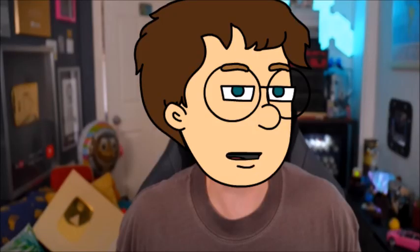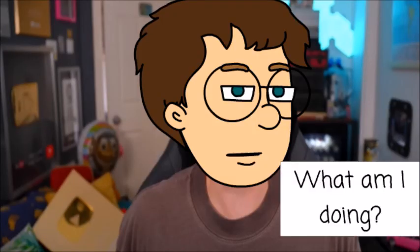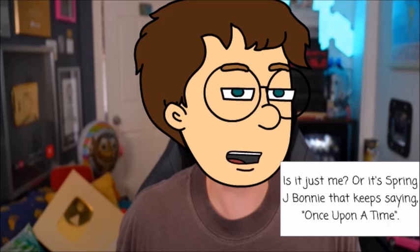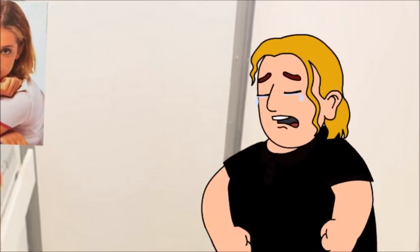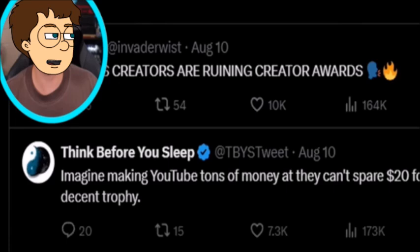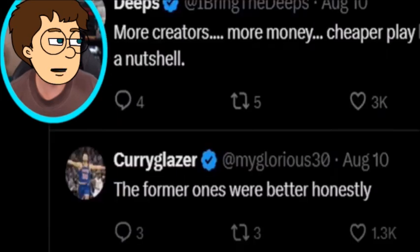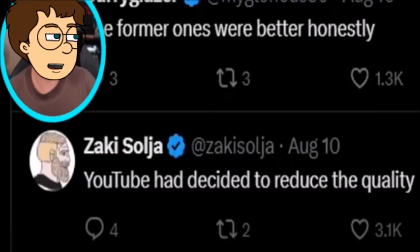They are claiming when a YouTube channel hits over 100,000 subscribers, instead of this silver plaque, you will now get a silver icon, and the same with the gold awards when you hit over a million. Now people are not happy about these redesigns. 'Imagine YouTube making tons of money and they can't spare $20 for a decent trophy. More creators, more money, cheaper play buttons. Mega corporations in a nutshell.' 'The former ones were better, honestly.' 'YouTube has decided to reduce the quality.'